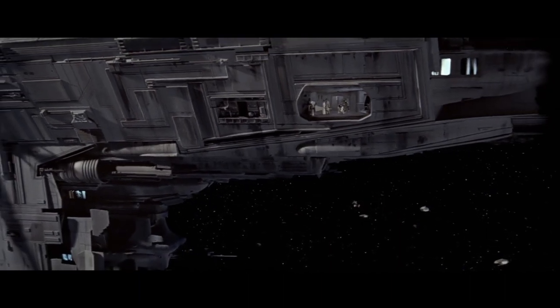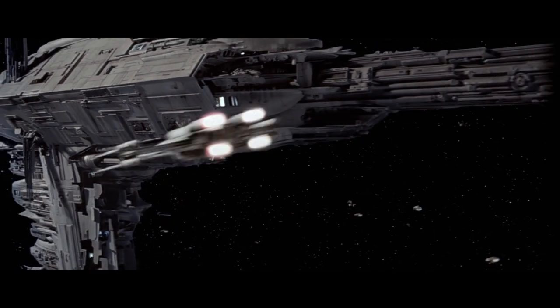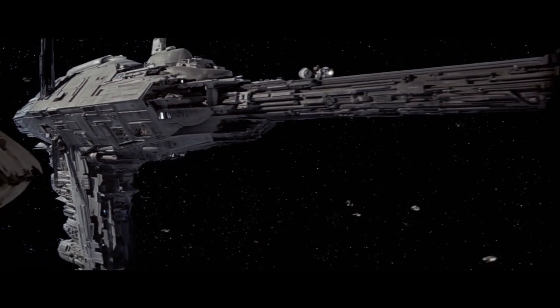On today's episode of Star Wars Factions Compared, we examine the frigates of the Republic, Empire, Rebel Alliance, and New Republic.